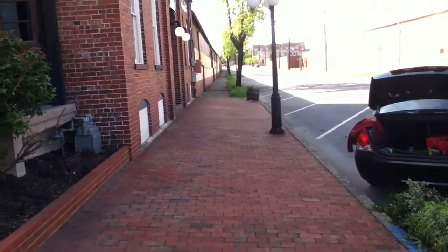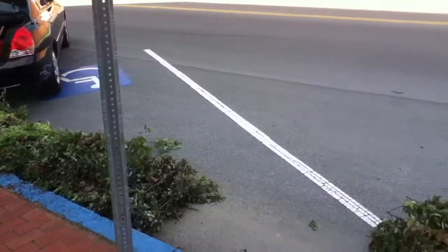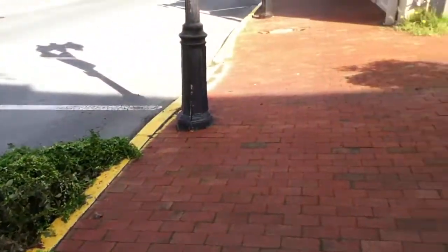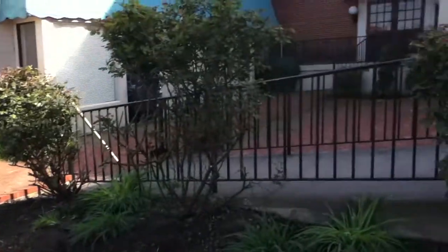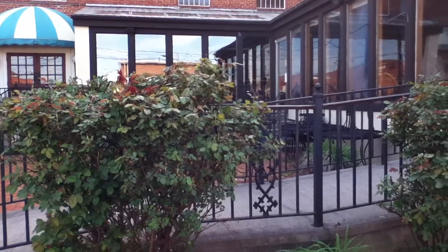We swept all the way down into the building, and here is the leftovers. I think this will make a good improvement.